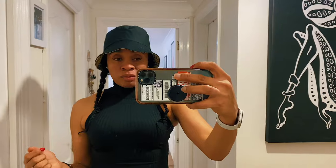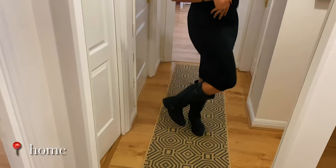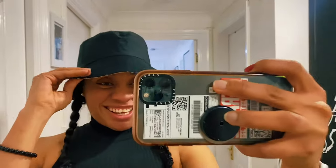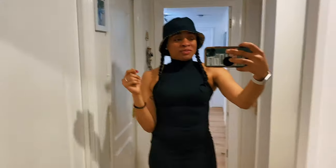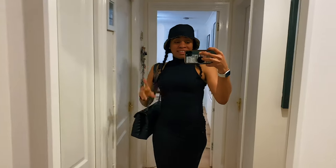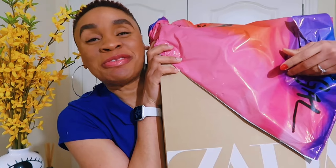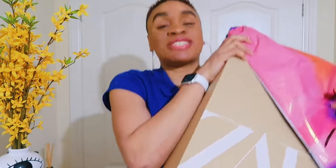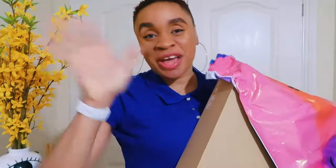That's it for my haul from Zara and Nasty Girl — I hope you enjoyed this video! Don't forget to subscribe and click the thumbs up button for the video because it really helps. Click the bell as well so you get notifications every time I post. See you guys on the next episode, bye!